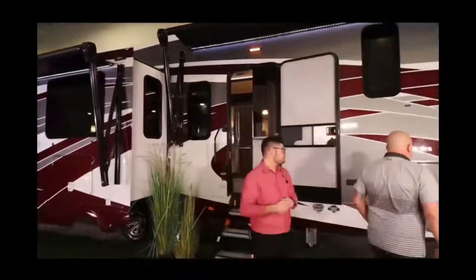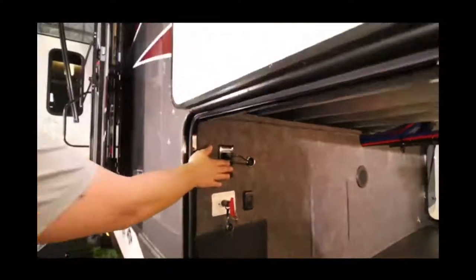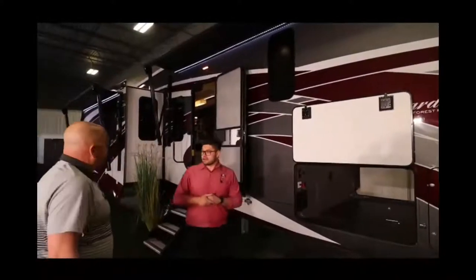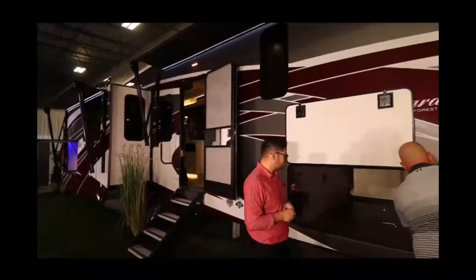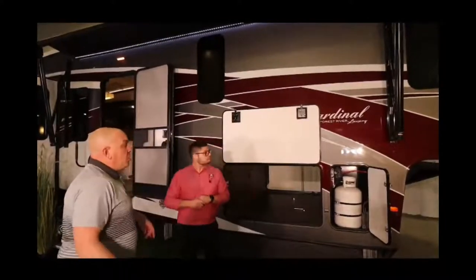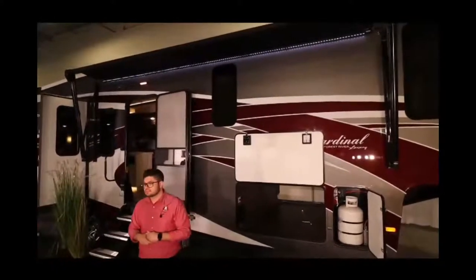Built on the Lippert Z-frame — the next generation Z-frame — this gives you a massive front storage compartment. Inside you get a battery disconnect, lights, 110 outlets on both sides, and four-corner tie-downs so your gear doesn't shift. Cardinals also come with 30-pound propane tanks on each side — 60 pounds total — and double awnings on both doors with LED strip lights.